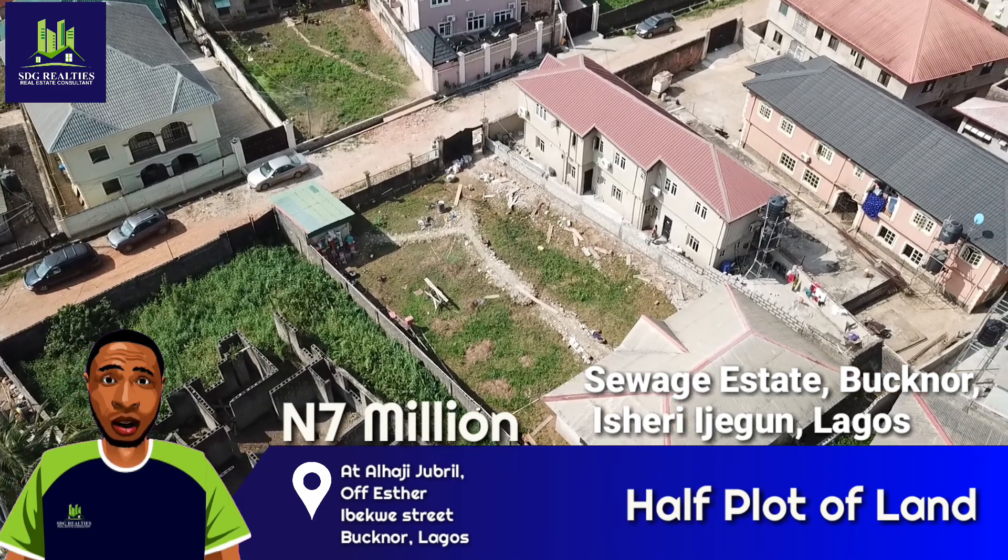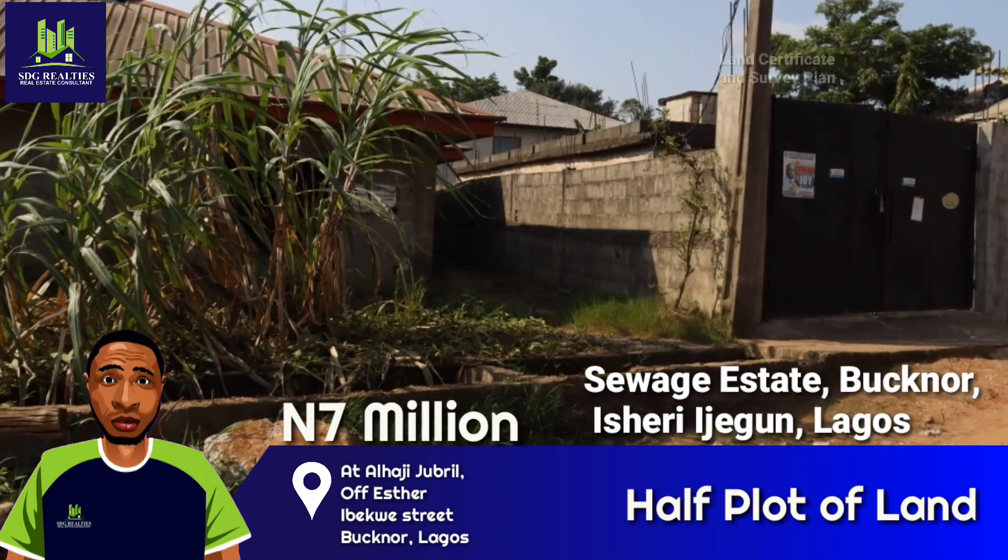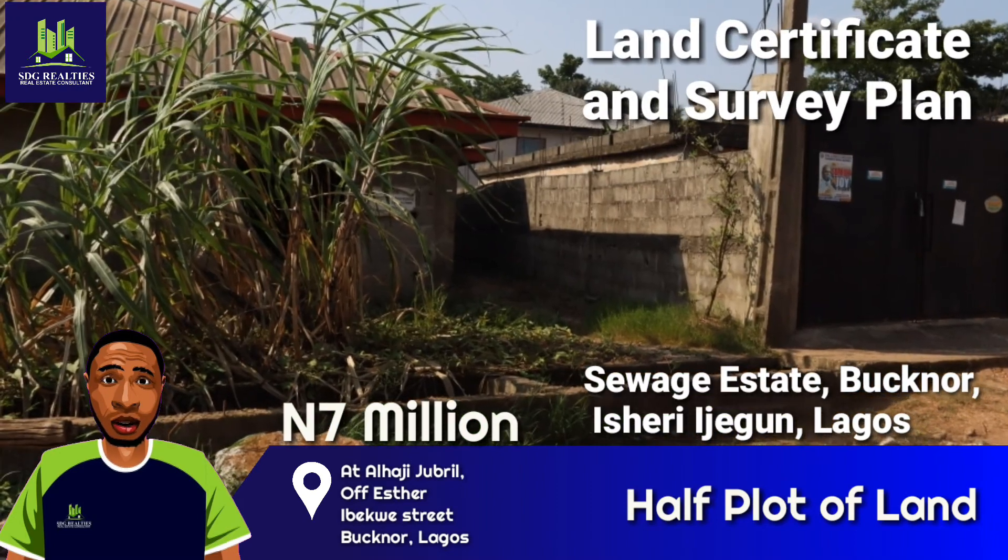The neighborhood is secured by a local security outfit. Available documents are land certificate and survey plan.